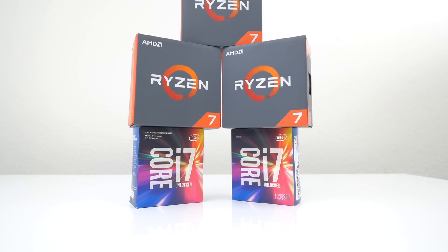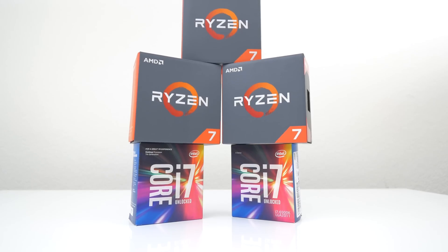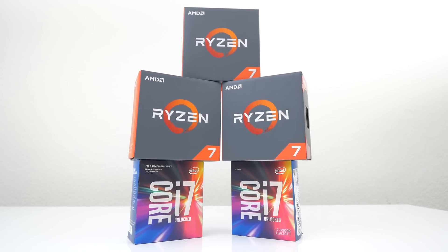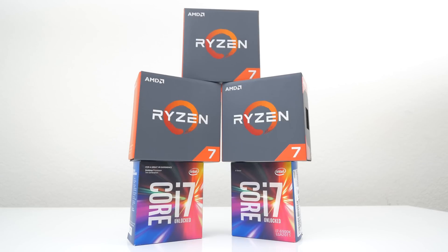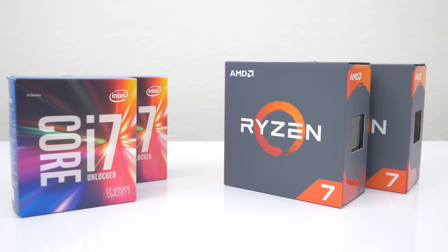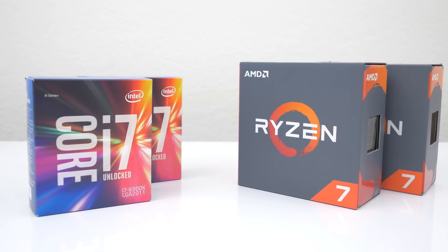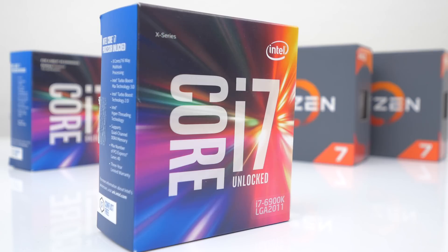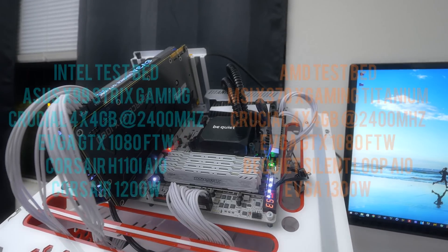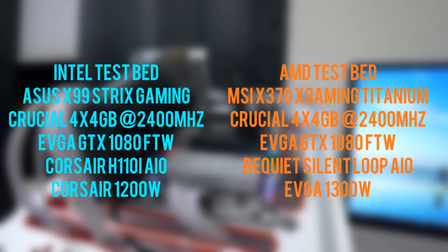What's up guys, it's Ed from TechSource, and just as I promised, I'm bringing you a quick benchmark comparison between the 8-core R7 1700 and the quad-core i7 7700K. If you missed my previous comparison between the 1700X and the 1800X that went up against the 6800K and the 6900K, I'll link that down below. The testbeds are exactly the same — nothing has changed from the previous benchmarks, other than the CPUs of course.